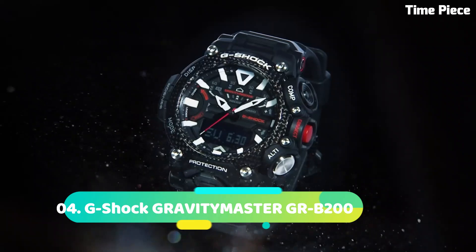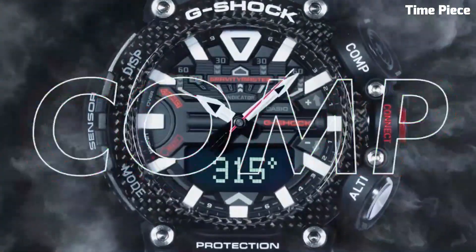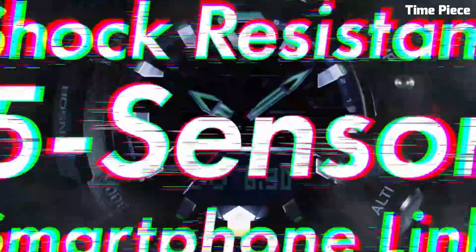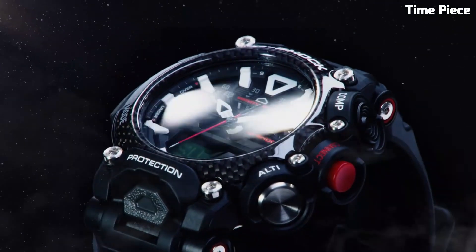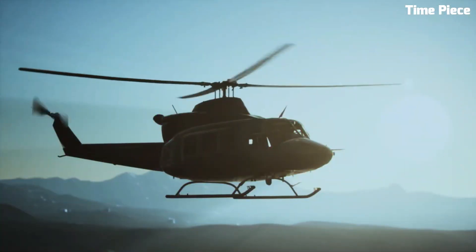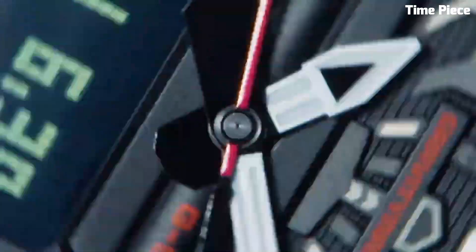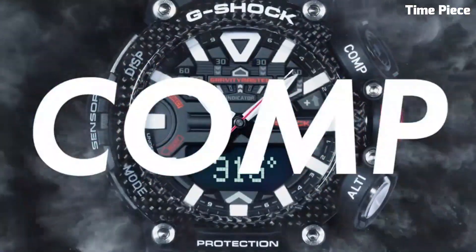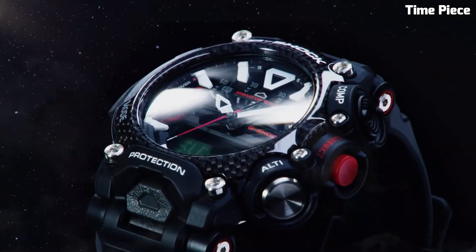Number 4: G-Shock GRAVITYMASTER GRB200 is a cutting-edge aviation-inspired watch that combines advanced technology with rugged design. It features a carbon core guard structure, providing exceptional durability and shock resistance. The watch offers various aviation functions including a digital compass, altitude/barometer, thermometer, and world time with over 300 cities. It also includes Bluetooth connectivity, allowing seamless connection to a smartphone for additional features and automatic time adjustment. With its sleek design, tough construction, and aviation-focused features, the GRAVITYMASTER GRB200 is a reliable and stylish choice for pilots, aviation enthusiasts, and individuals seeking a high-performance timepiece.